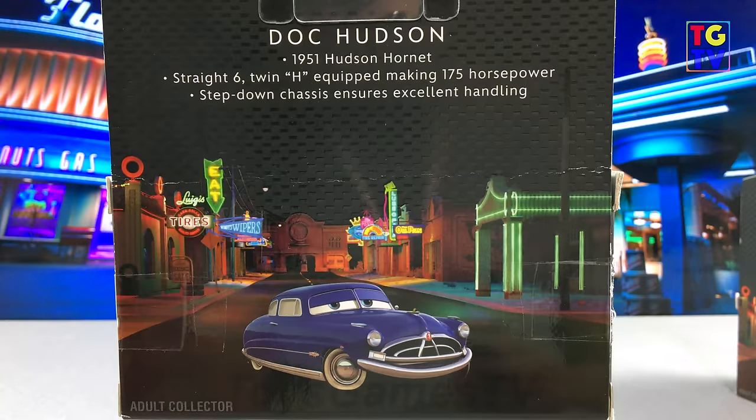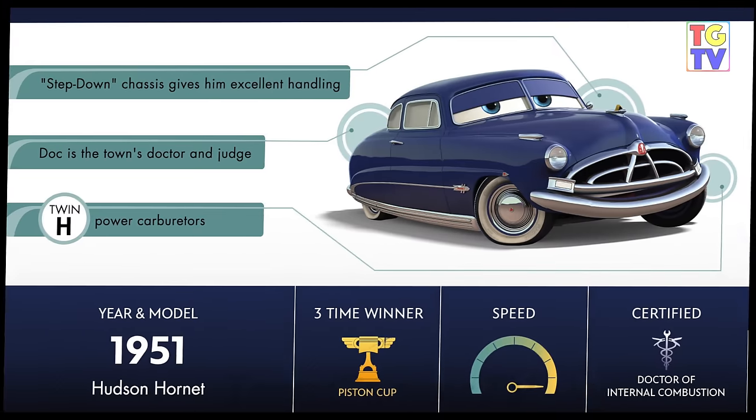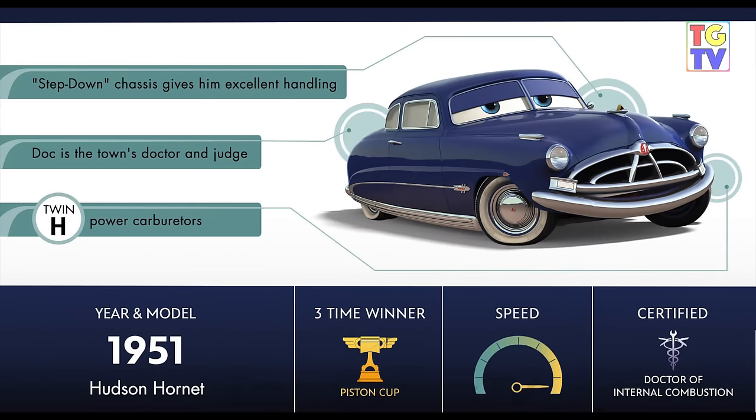Doc Hudson was made in 1951 after the Hudson Hornet. He has a twin H engine with 175 horsepower and a step-down chassis for excellent handling. He is a three-time winner of the Piston Cup and is also the town's doctor and judge.